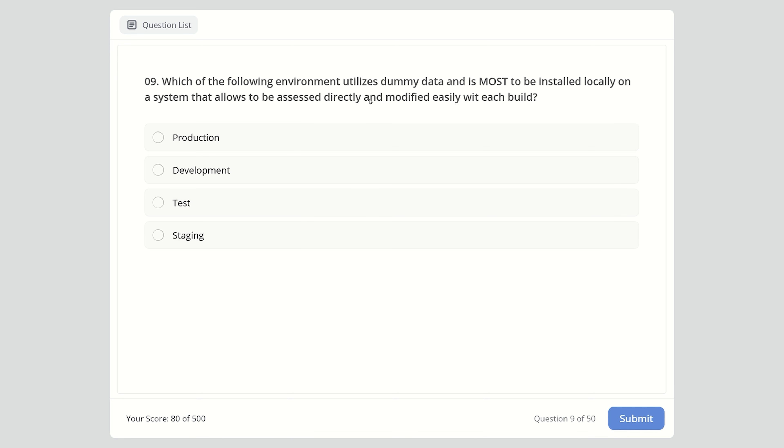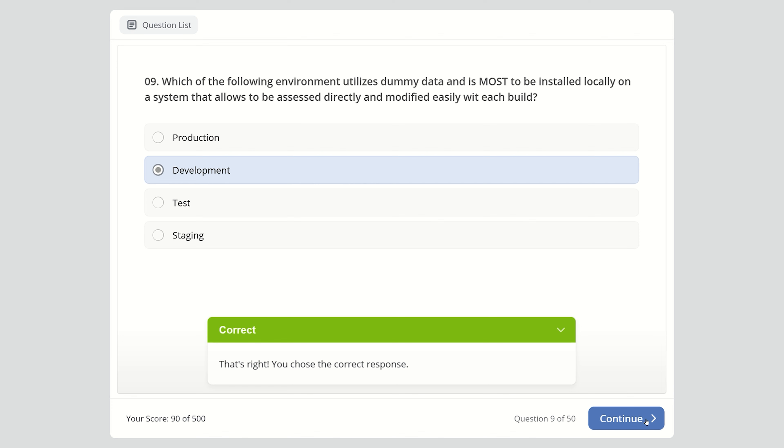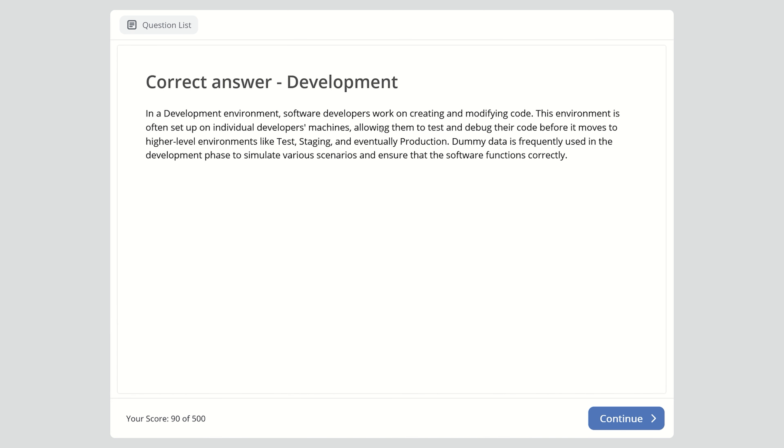Question 9: Which of the following environments utilizes dummy data and is most likely to be installed locally on a system, allowing it to be assessed directly and modified easily with each build? Production, development, test, or staging? The right answer is development. In a development environment, software developers work on creating and modifying code, often on individual developers' machines. Dummy data is frequently used in the development phase to simulate various scenarios and ensure software functions correctly.